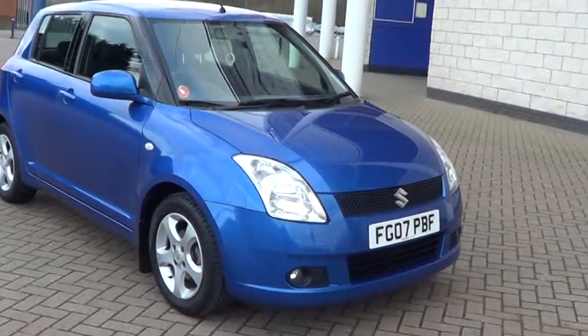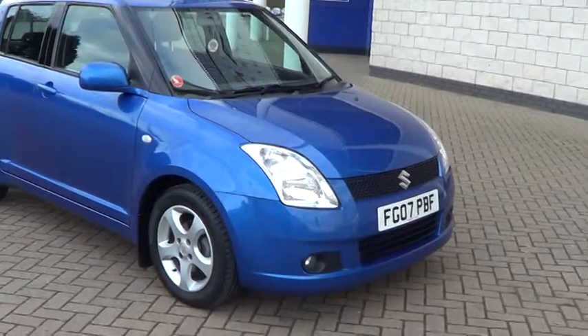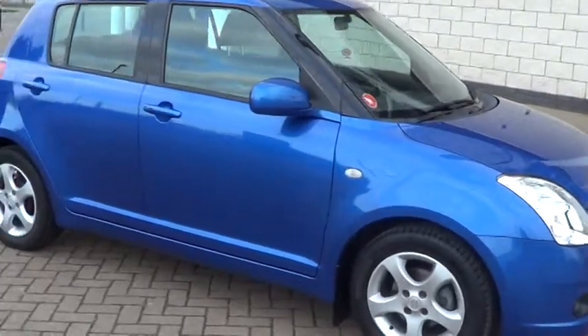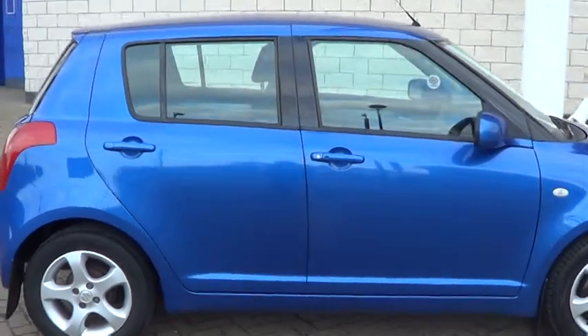Welcome to Sturgis Motor Group. Here we have a Suzuki Swift 1.5 GLX, 07-plate, done 39,000 miles in blue. Includes air conditioning and alloy wheels.